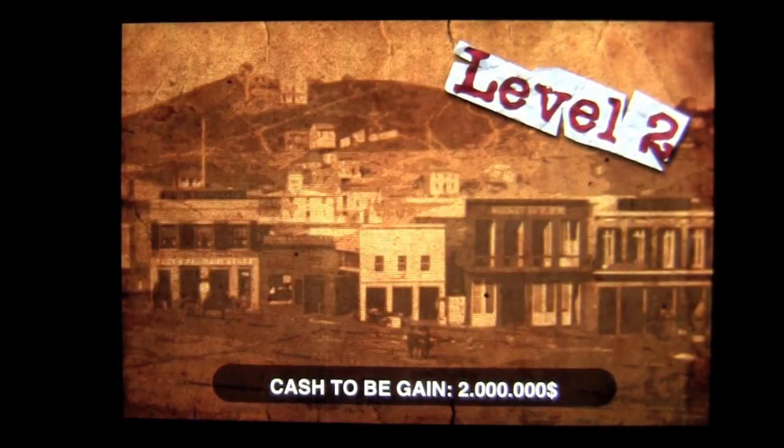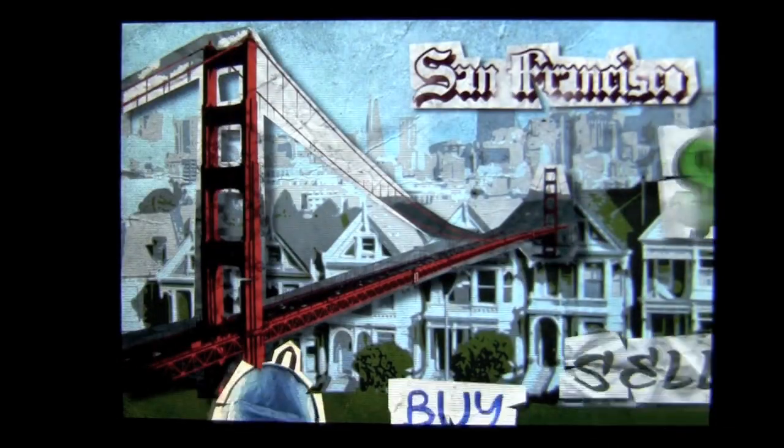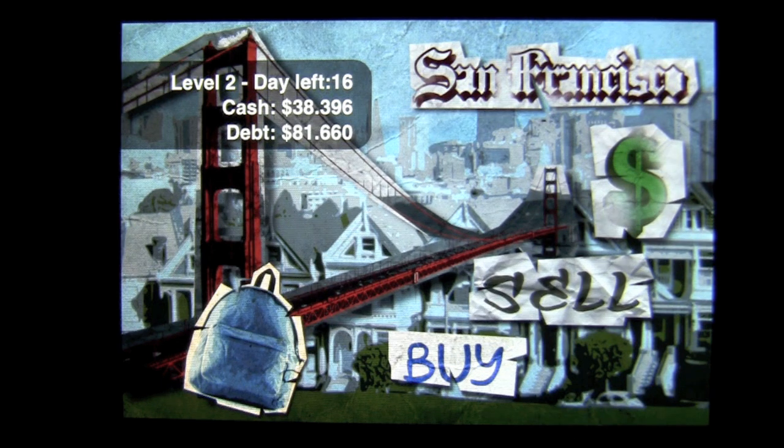Currently I'm on level two in San Francisco. Each city represents a different level — you'll play through to Moscow and Milan and so on. Tapping there begins the game. It picks up where I left off, so you can see I'm on day 16 and I have $38,000 in cash, but I've got a lot of debt.